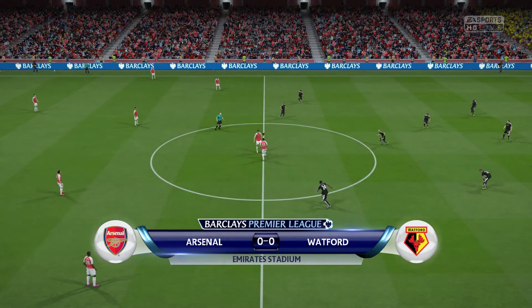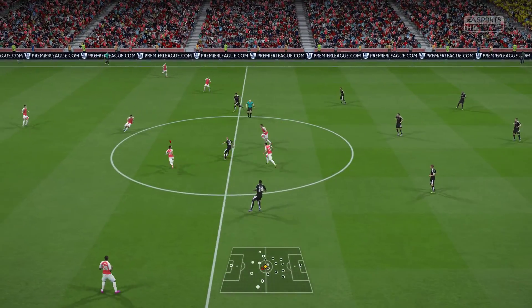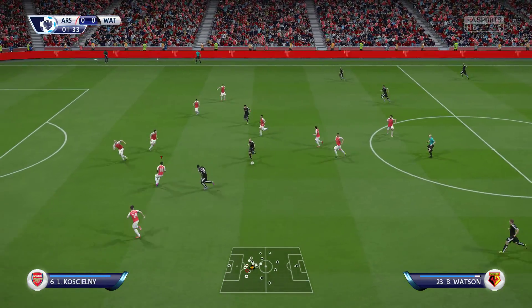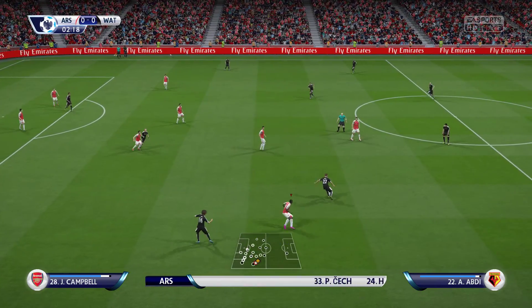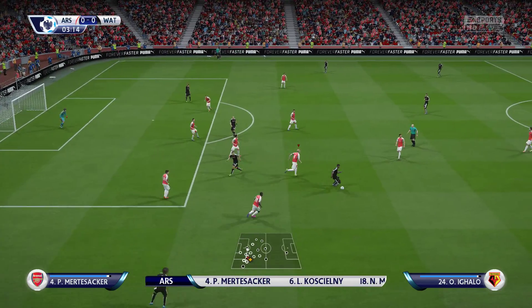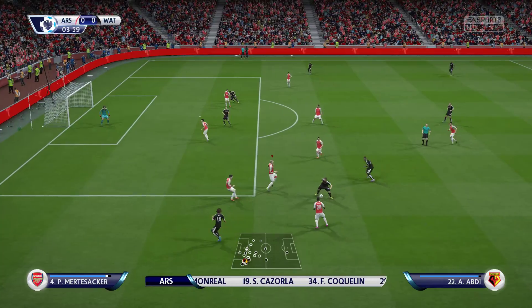Alexis Sanchez always plays with such hunger, as if every game is going to be his last. The ball is his best friend when he receives it, and it's so difficult to get it off him. This is the Arsenal lineup: Cech starts in goal, Per Mertesacker plays with Koscielny in central defense. Alexis Sanchez starts with Joel Campbell out wide, and Olivier Giroud is the main striker today.